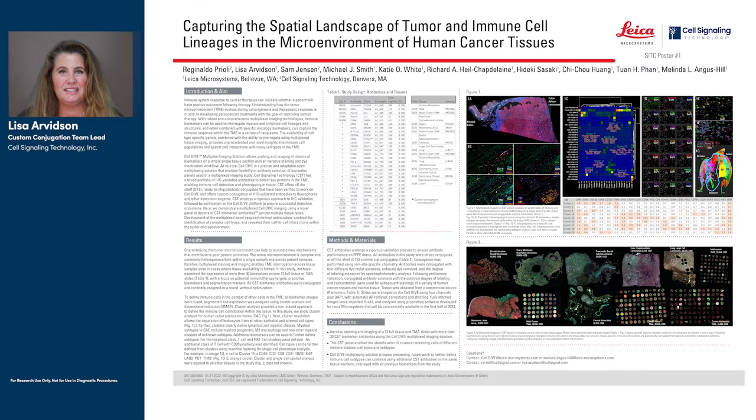Hi, I'm Lisa Orvidsson, and I lead the custom conjugation team at Cell Signaling Technology. CST is dedicated to providing rigorously validated antibodies to the scientific community to help advance research.